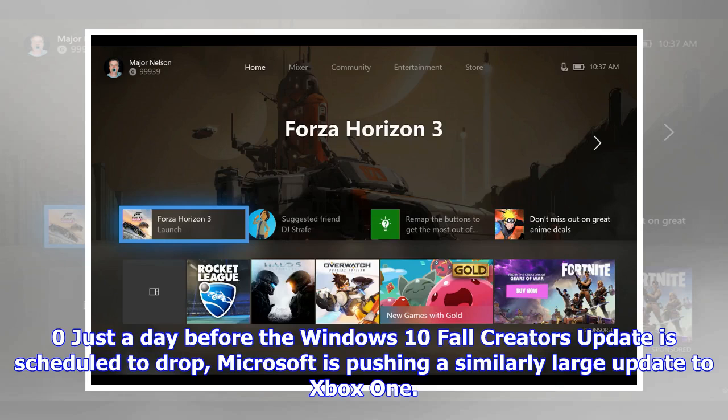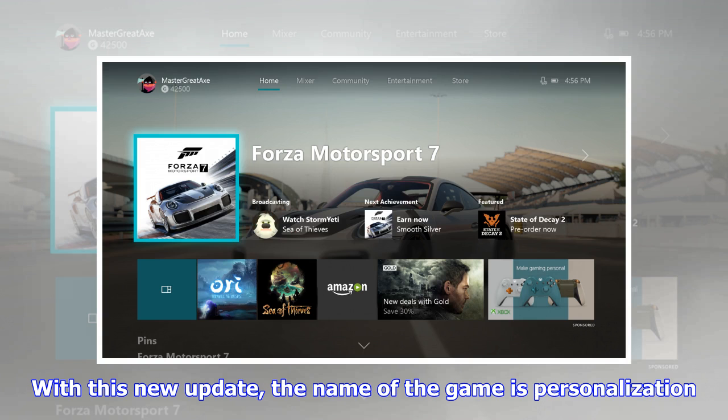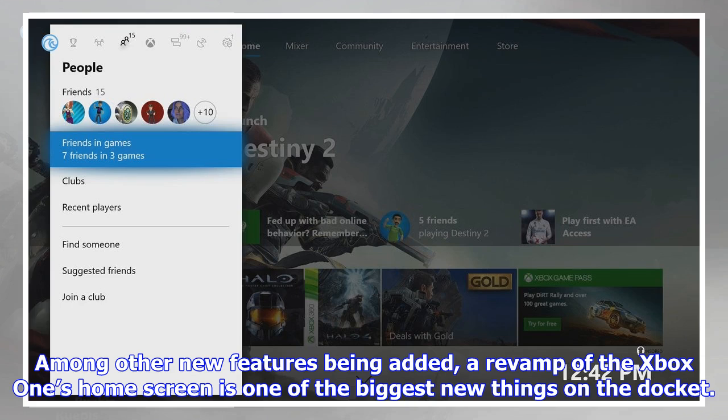Just a day before the Windows 10 Fall Creators Update is scheduled to drop, Microsoft is pushing a similarly large update to Xbox One. With this new update, the name of the game is personalization. Among other new features being added, a revamp of the Xbox One's home screen is one of the biggest new things on the docket.